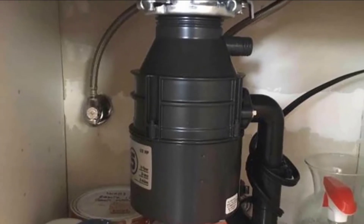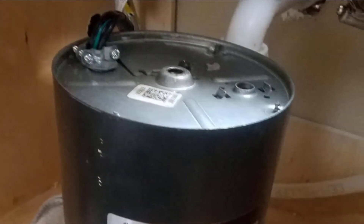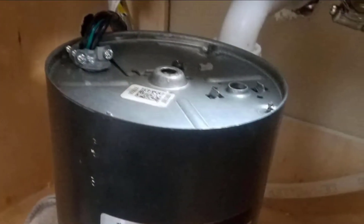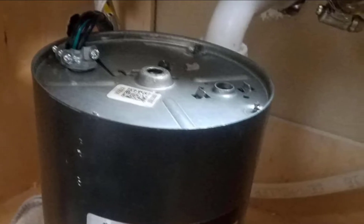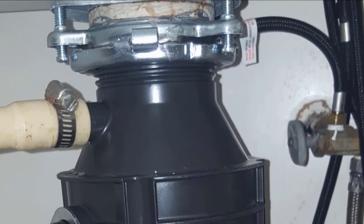It's made from galvanized steel parts that should hold up and resist rust over time. In case you run into any issues, this model is backed by a four-year limited warranty. As for noise, the Badger 5X is standard, so it's not going to be as quiet as our top pick, but if you want to save a few dollars, this model should meet most households' needs.